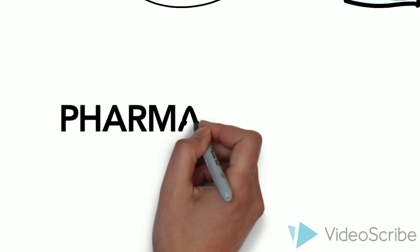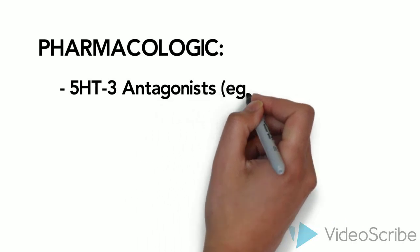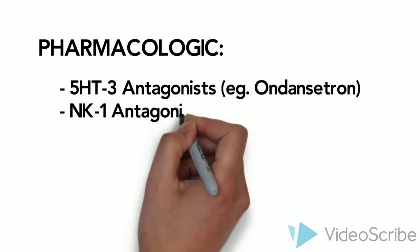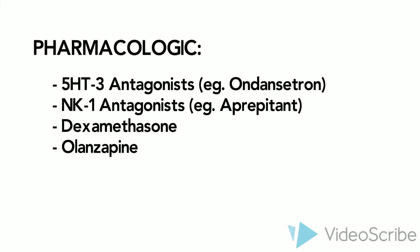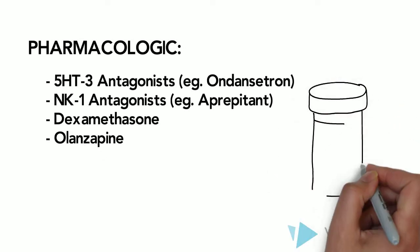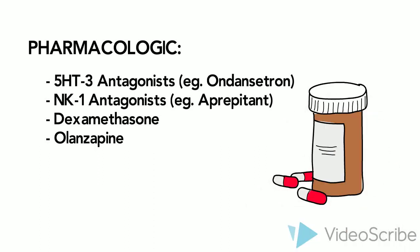Now on to some common medications. The most common drug class is a 5-HT3 antagonist — an example of this is ondansetron. Another common drug class is the neurokinin-1 receptor antagonists — an example of this is aprepitant. Dexamethasone can also be used and is mostly used in a combination regimen to control nausea and vomiting. Finally, there is olanzapine, a second-generation antipsychotic that blocks 5-HT2 receptors and dopamine D2 receptors.